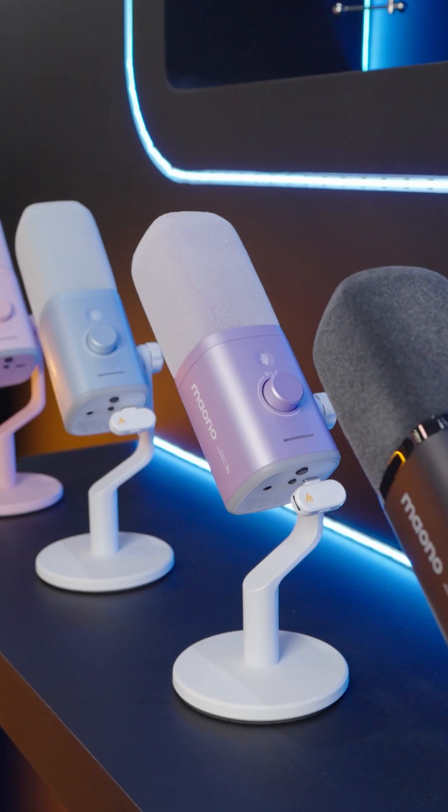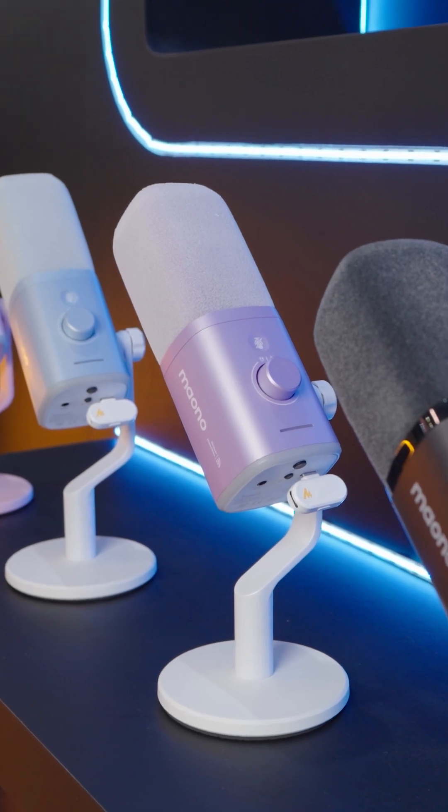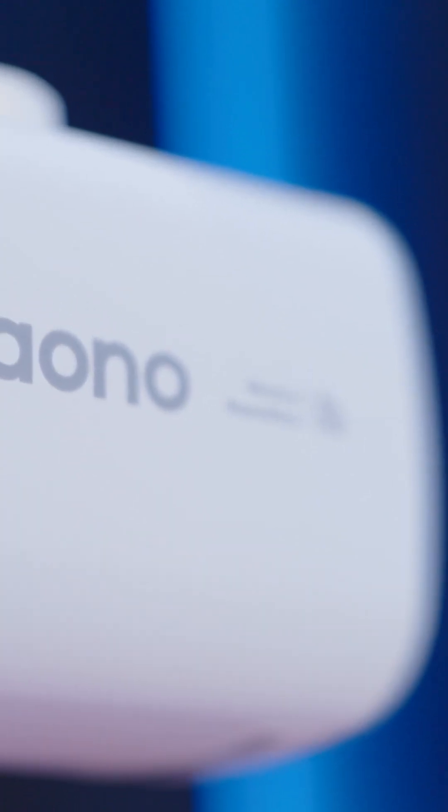Mono was founded with a clear mission — use technological innovation to lower the barrier to professional audio so creators can focus on their ideas, not their equipment. That philosophy is what led to the creation of the hybrid microphone category.